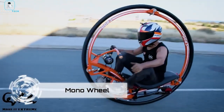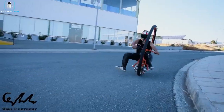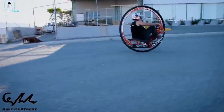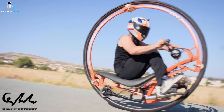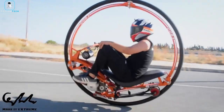Behold the marvel of the monowheel, a feat that defies the laws of balance and physics. With just one wheel, this extraordinary vehicle encases the rider within a massive rotating ring, resembling a hamster wheel on steroids. Its upright position is a testament to the gyroscopic effect, whether powered by an engine, pedals, or a propeller.